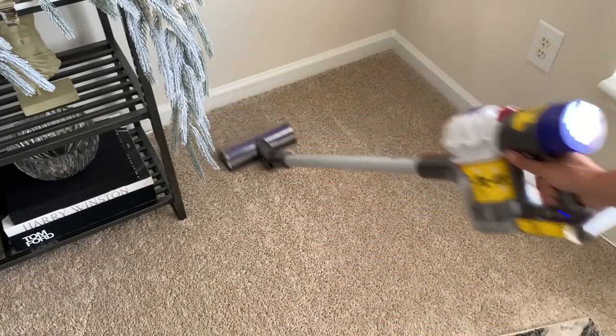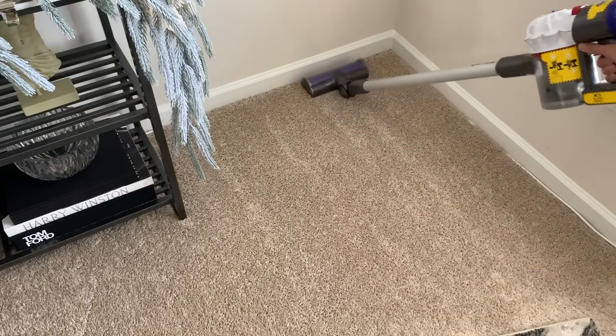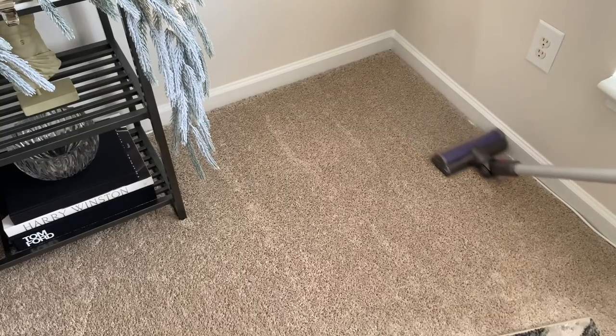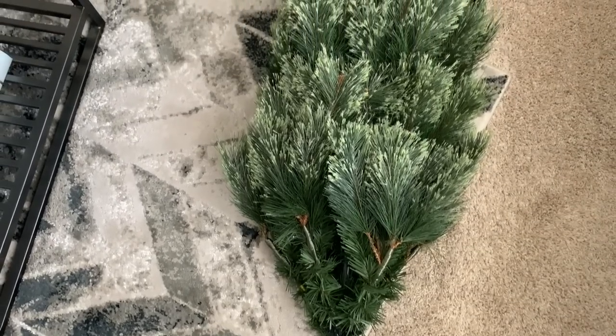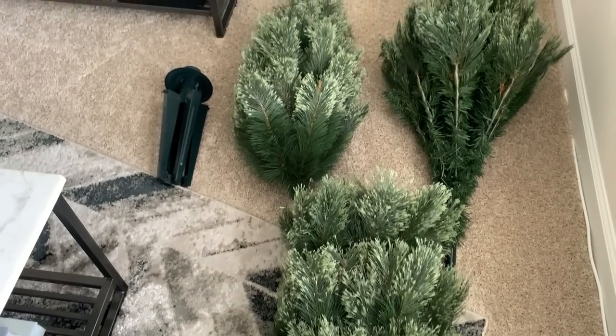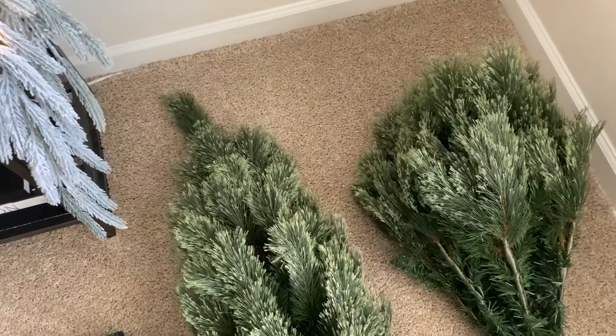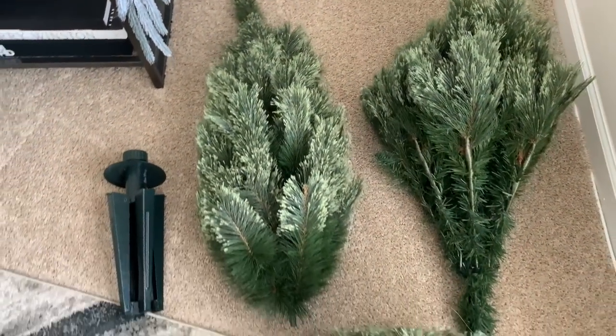Now I like to vacuum before setting up my Christmas tree, just to make sure that we have a clean space to work in. I have a seven foot cashmere spruce artificial Christmas tree fashioned in a slim profile. Like most, it comes disassembled in three sections, so the first step will be to assemble and fluff the branches.